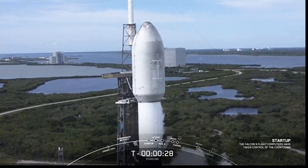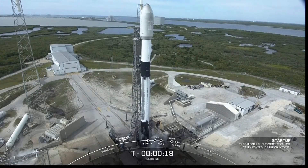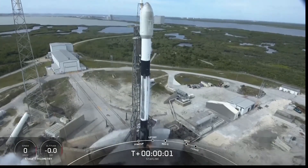T-minus 30 seconds and counting. T-minus 15 seconds. T-minus 10, 9, 8, 7, 6, 5, 4, 3, 2, 1, 0. Liftoff.